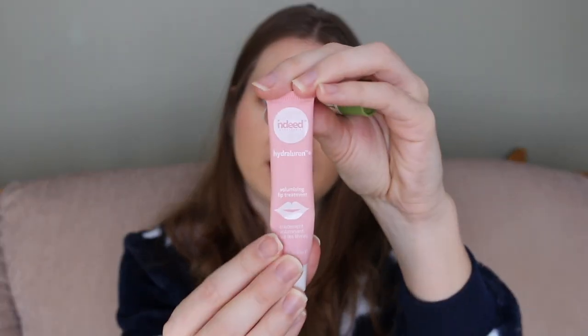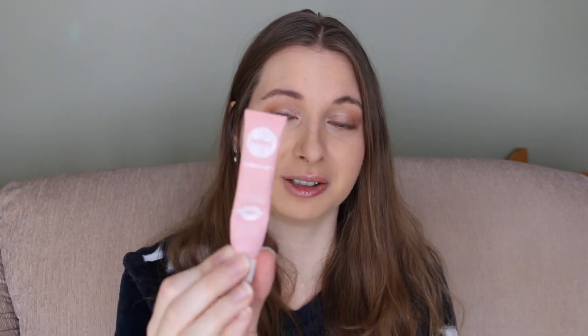Next, let's dive into a few random bits. For lip care I have two lip balms. The first is the Indeed Hydraluron Volumizing Lip Treatment. I usually don't gravitate towards liquid lip balms but I actually really enjoyed this — it was very comfortable on the lips, and I love that it's made in Canada. They became super popular in the last year on the international stage, which is really awesome, and I love their skincare in general.